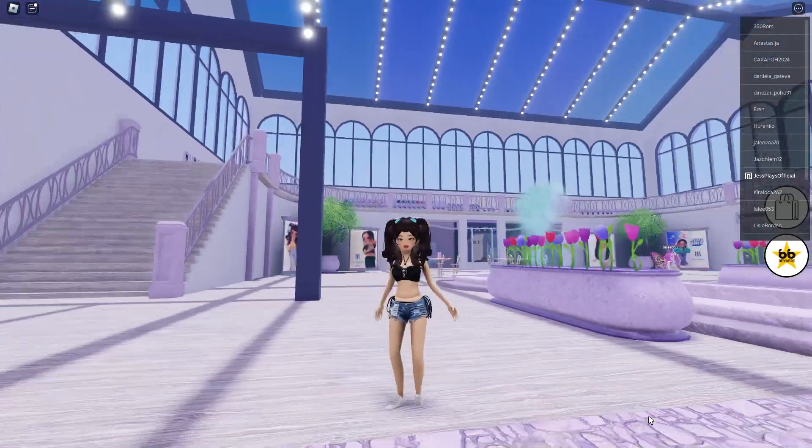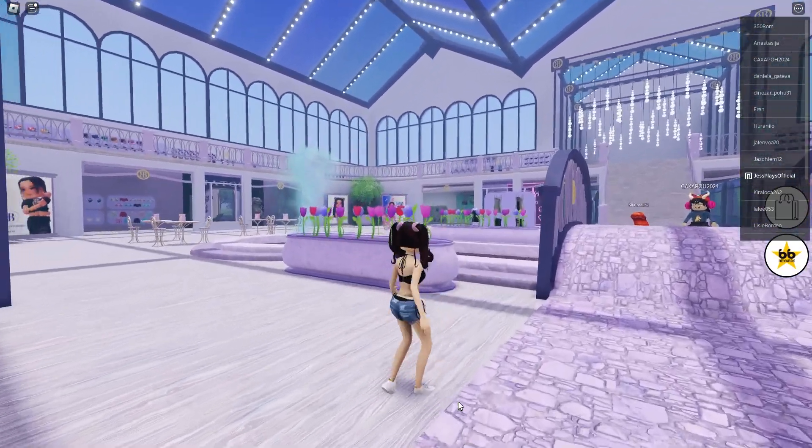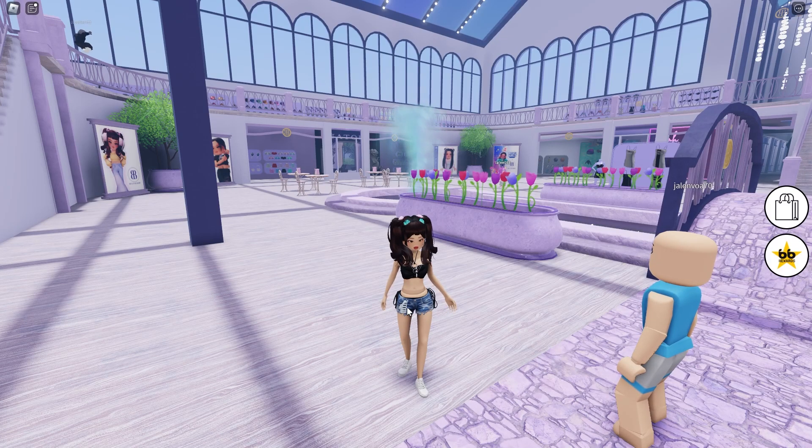I like it. She kind of has like a doll torso, but it's okay — she looks super super cute. If you want some of these for yourself, you just need to go over to the catalog and you'll see everything there.